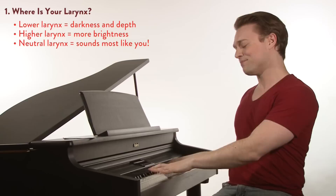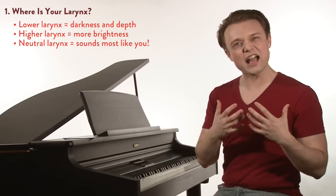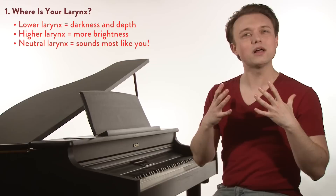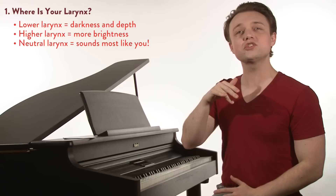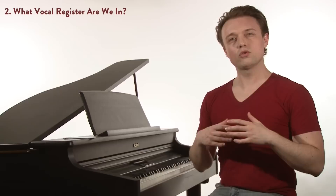Now I can't really use my low larynx here — "Wise men say..." — I don't want to have all of that depth. But I also can't really use my high larynx — "Wise men say..." — it's not going to be right. I want to sound the most like me. "Wise men say..." — so I use my neutral larynx. How do we know what larynx we're using? It's as easy as placing a finger there. We're not going to hold it down or put any pressure on the larynx — we're just using that for information.